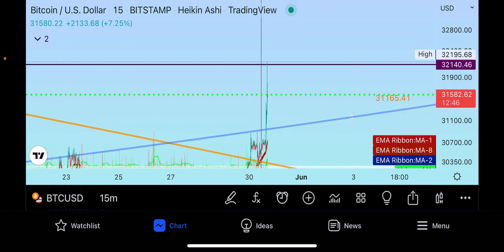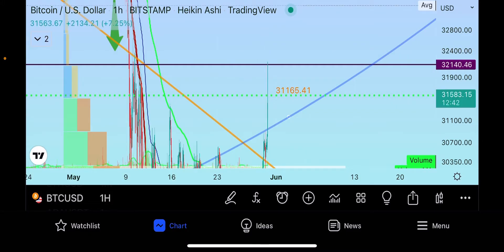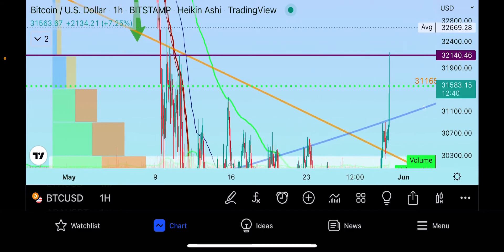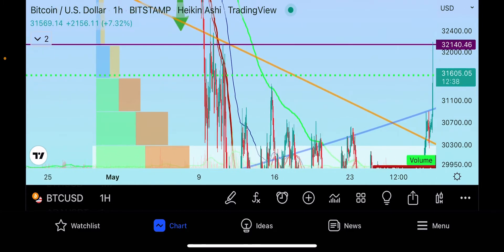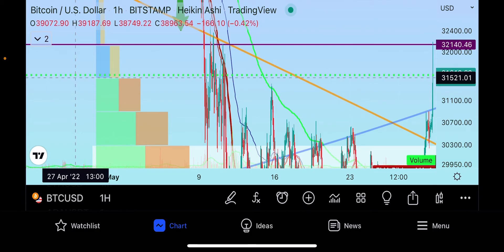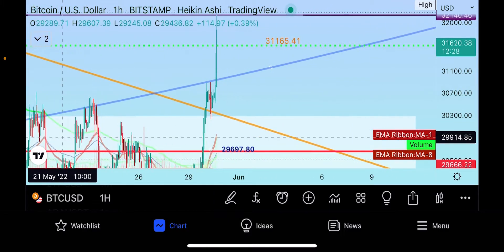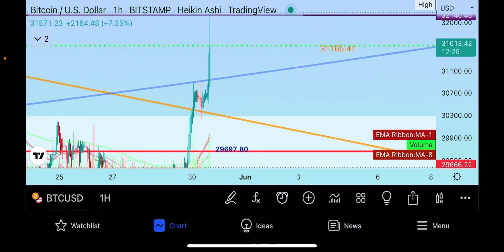Bitcoin ran all the way up to thirty-two thousand one forty, which is our regional high right now. What it ran up against was this major overhead resistance on the volume indicator in this local time frame, and now it's gotten into some sellers. You'd expect it to maybe trade back down to thirty-one thousand five twenty, back down by this blue ring where there should be some buyers.